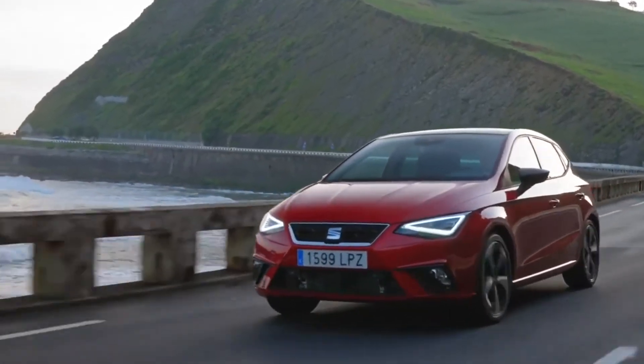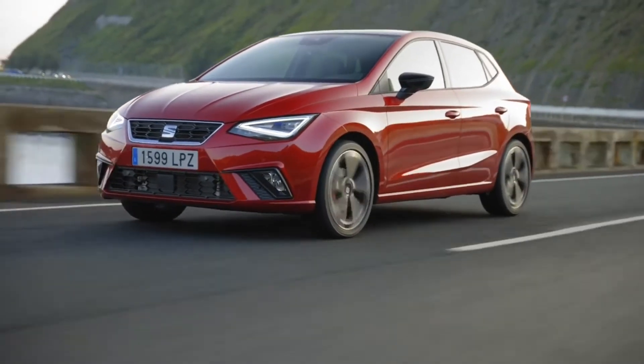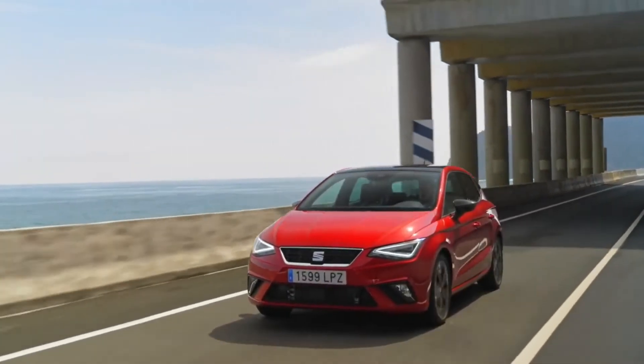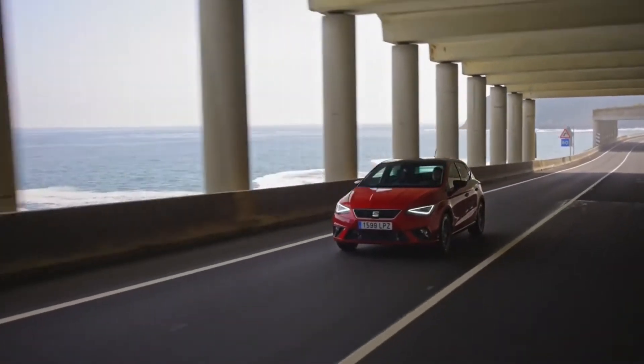Let's start with the petrol engines. You can get two 1.0 litre engines: one with 94 bhp and another with 108 bhp. The 108 bhp can have a DSG gearbox as an option. In the future there will also be a lower 79 bhp model. The starting price is £16,495.